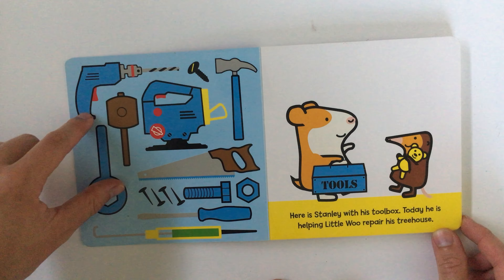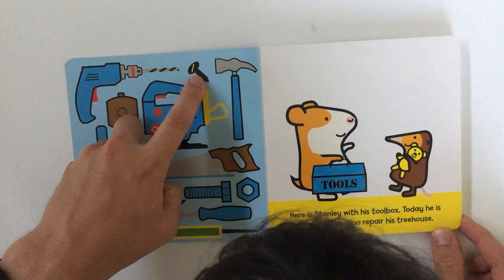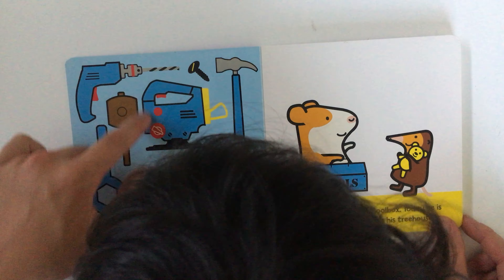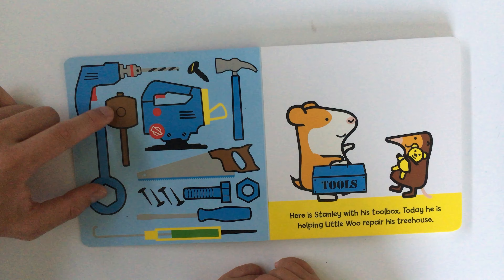What is this tool? A drill. What's this? It's a screw. What's this one? Hammer, that's right. What about this thing? What is this thing? It's called a jigsaw. What about this one?